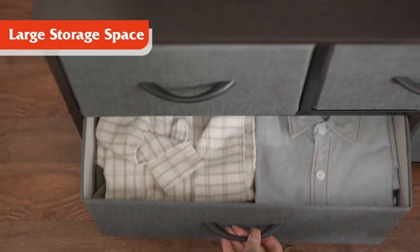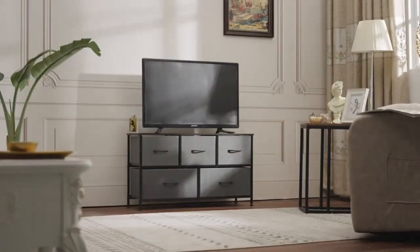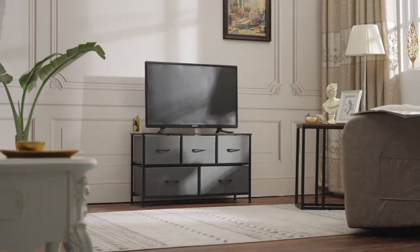What I really love about this dresser is the fabric bins that come with it. They provide extra storage space for smaller items like socks, underwear, or even accessories. It's a great addition for someone like me who likes to keep things organized.